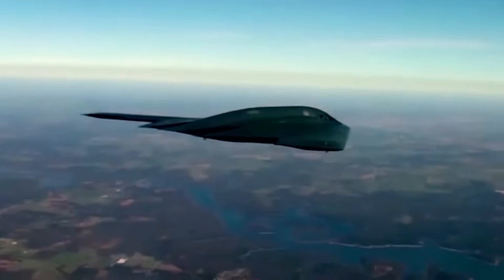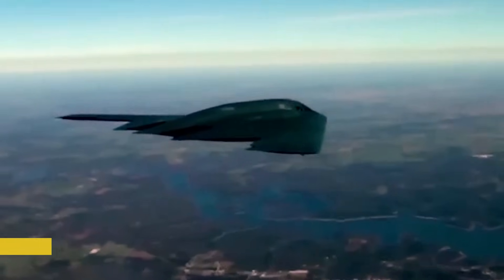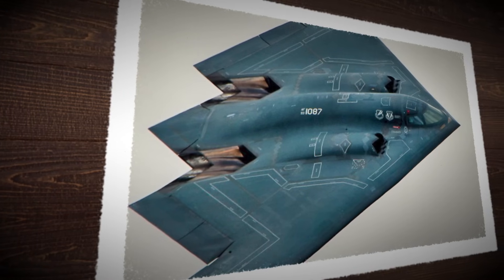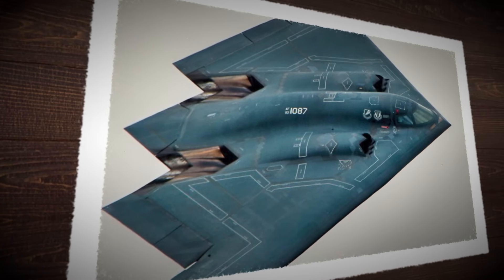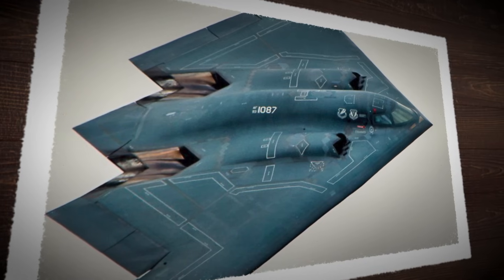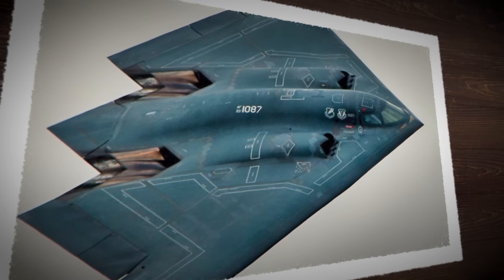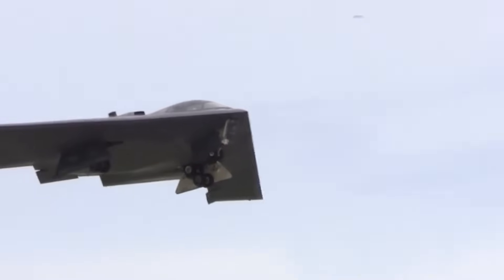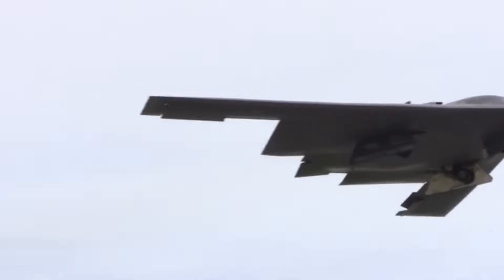Billions were quietly funneled into black budgets. Scientists and engineers worked behind closed doors, with no press, no photos, and no outside chatter. In 1981, Northrup's flying wing design won. At first, the mission focused on high-altitude bombing, but as Soviet radar systems improved, the plan evolved. The B-2 would fly low and quiet, slipping beneath enemy detection grids, hugging the terrain.